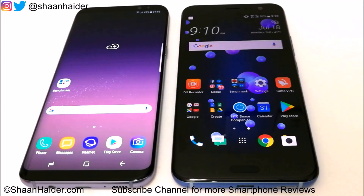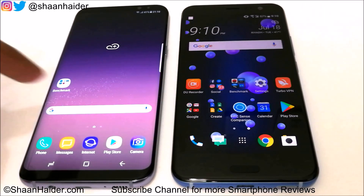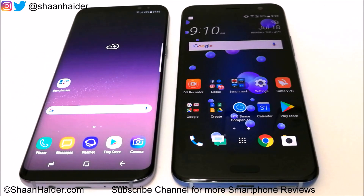Hey guys, this is Sean from SeanHead.com, and in this video we are going to perform a benchmarking test comparison between the HTC U11 and Samsung Galaxy S8 Plus smartphones.